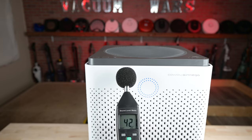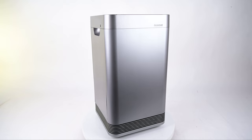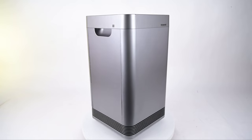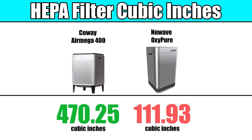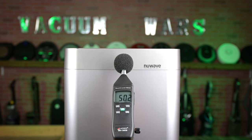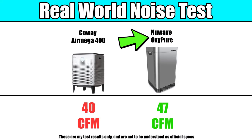Now let's move on to the bench tests, where we measure factors such as airflow and noise level. The New Wave OxyPure showcased noticeably higher airflow than the Coway AirMega when compared at their highest settings. This is probably because the New Wave has almost double the power, which means a much bigger fan, but it's also faster because it has less filter media to pull the air through. The OxyPure also performed better in our real-world noise test, where we measure airflow at the noise level closest to 55 dB without going over. The OxyPure had more airflow at 47 CFM, whereas the AirMega measured a bit less at 40 CFM.